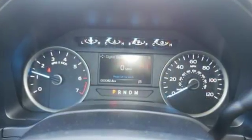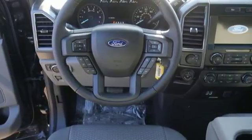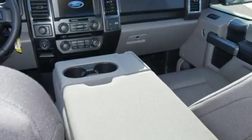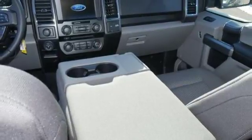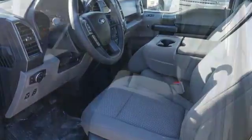This F-150 is a popular truck for its impressive payload and features that support your productivity including auto start stop engine technology, rear view camera with dynamic hitch assist and trailer sway control. Safety features including curve control, advanced track with roll stability control and multiple airbags make this hard working truck a safe bet.